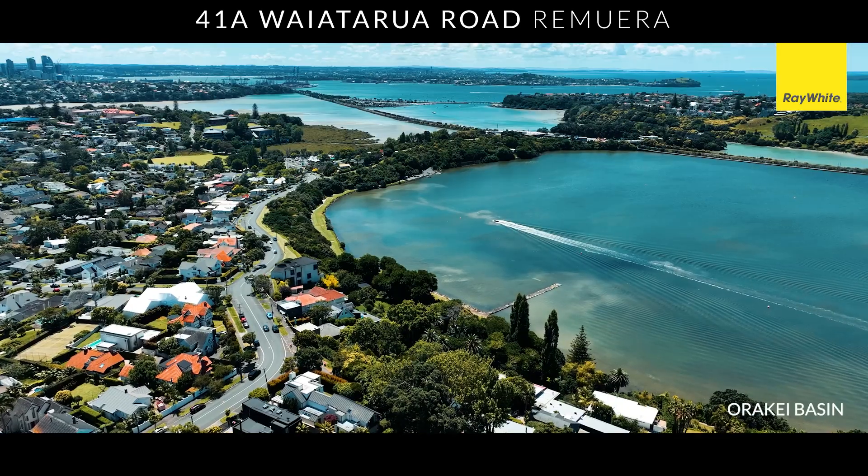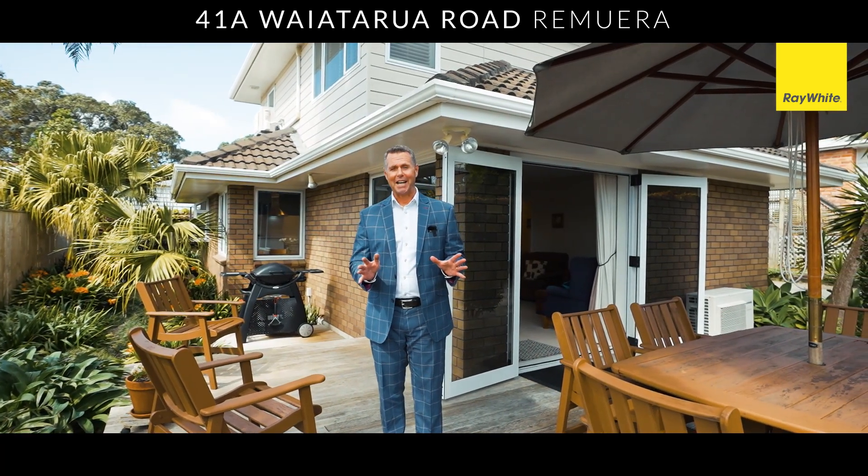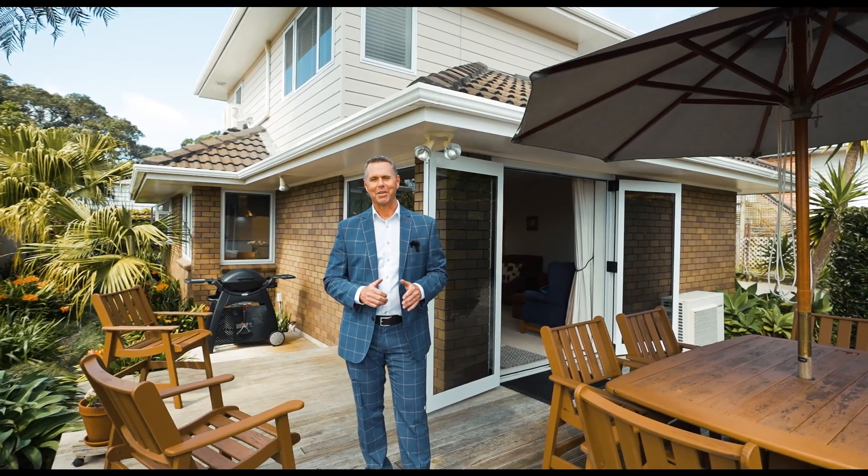This is definitely the best bang for your buck that you'll find in Remuera, and I know it's going to get snapped up and could be sold at any time. So come see me at the open home or by private appointment. I look forward to seeing you.